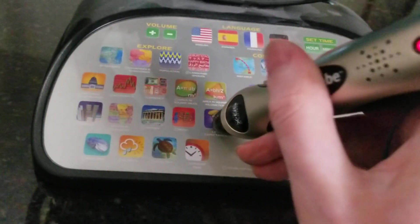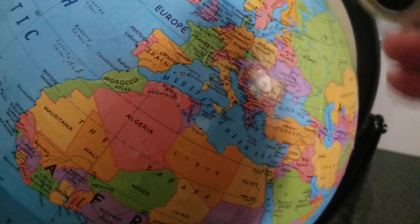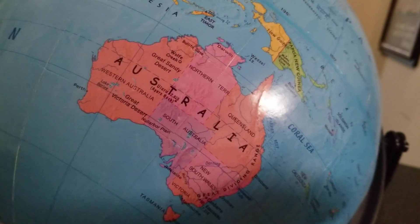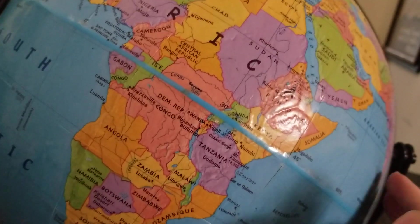Let's go to life expectancy. I believe the highest life expectancy I found on here was one of these European countries. I think Australia had a high one too. Australia: 82 years. Yeah, that's pretty big — even though you hear a lot about Australia's heats and poisonous animals.